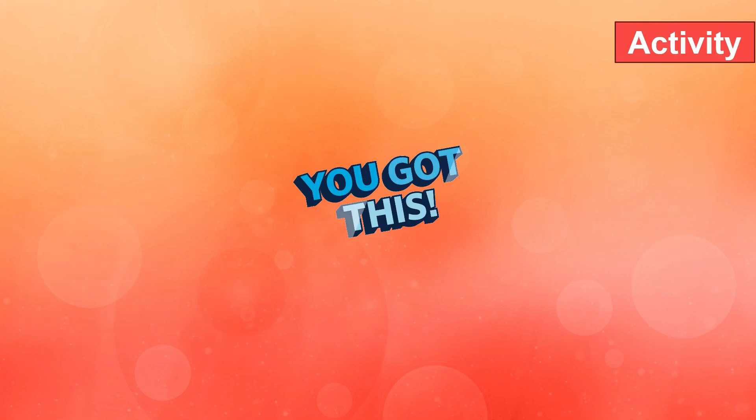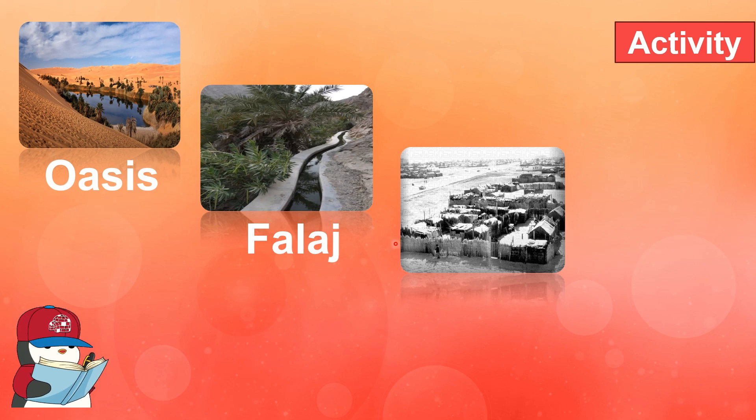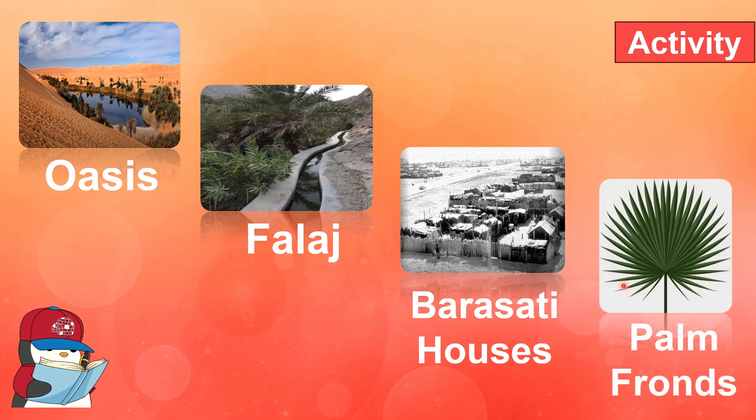Now let's identify the name of the pictures. What is this? It is oasis. What is this? It is falaj. What is this? It is barasati houses. What is this? It is palm fronds.